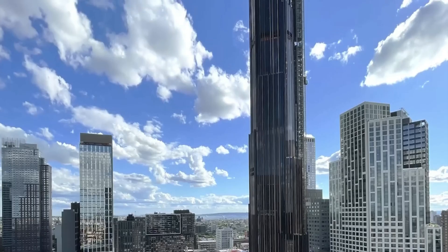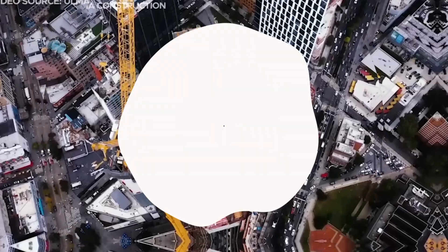What do you think about this skyscraper? Share your thoughts in the comments below. Thanks for watching.